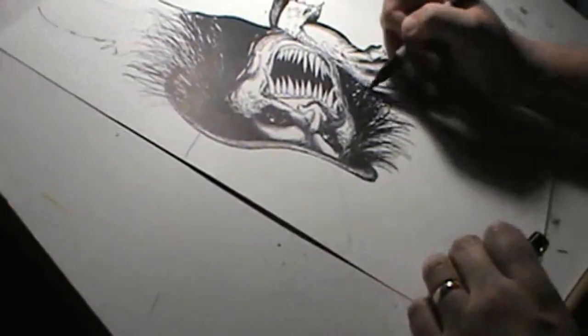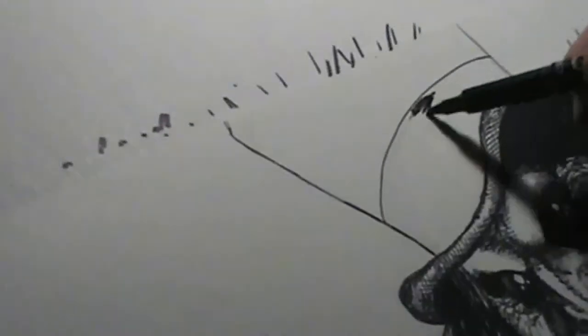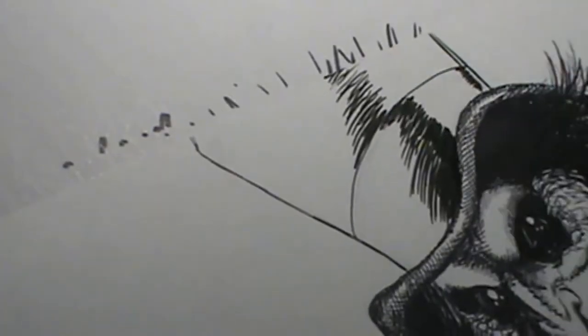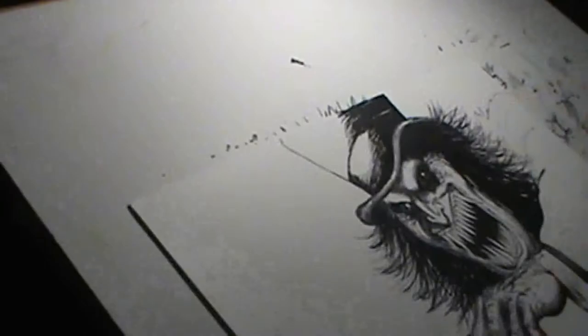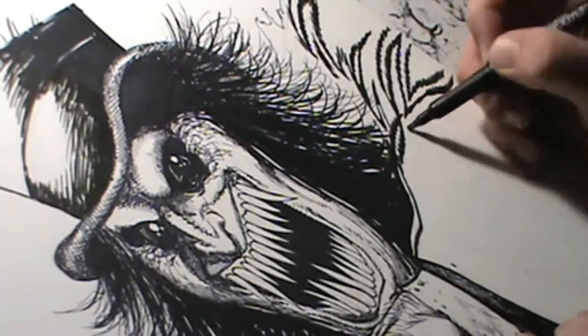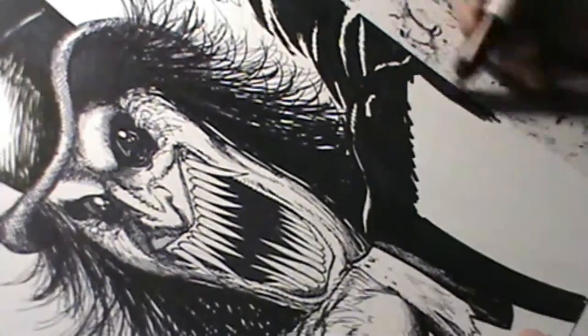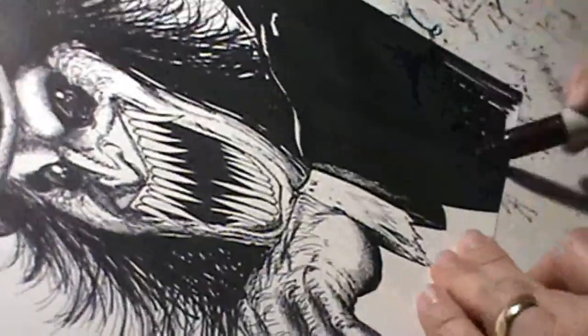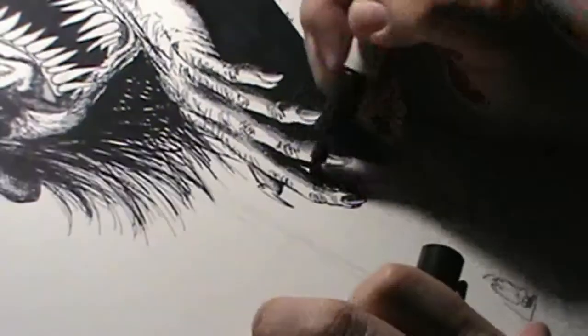I've drawn Lon Chaney as the man in the beaver hat many, many times. I tried to stay true to the original images, but this time I decided to amp it up just a little bit. I decided to elongate the sharp, pointed teeth and make his eyes as black as night. Then I made his hair a tangled mess. His pose, of course, is overly exaggerated, almost deformed.